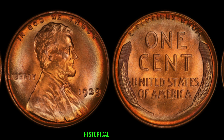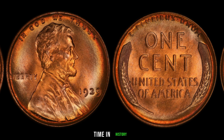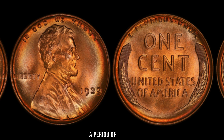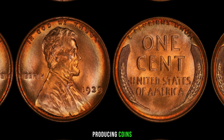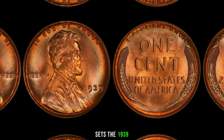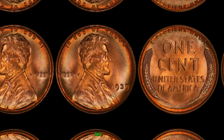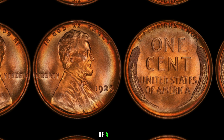The year 1939 was a pivotal time in history. As the world was on the brink of World War II, the United States was going through a period of change. Against this backdrop, the U.S. Mint was busy producing coins, including the Lincoln penny. However, what sets the 1939 edition apart is the absence of a mint mark — unlike other pennies from that era, this particular coin doesn't bear the typical D or S mint mark, making it somewhat of a rarity.